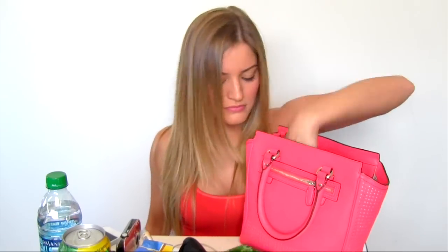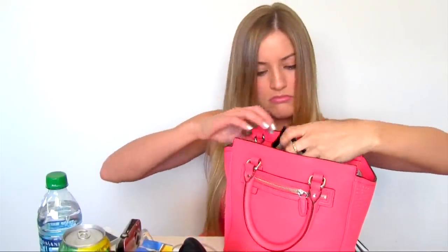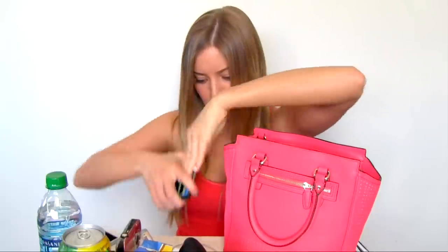Some gum. A Sharpie. My wallet — I don't want to show you any of my information, but there's a wallet. An SD card, just in case my other SD cards get full. And some hair ties.